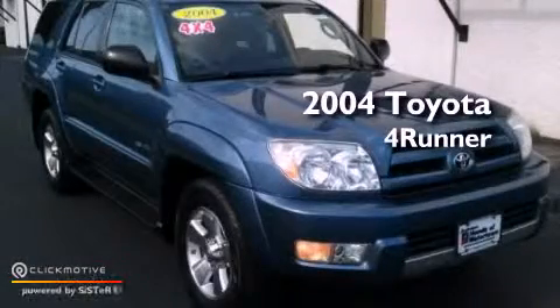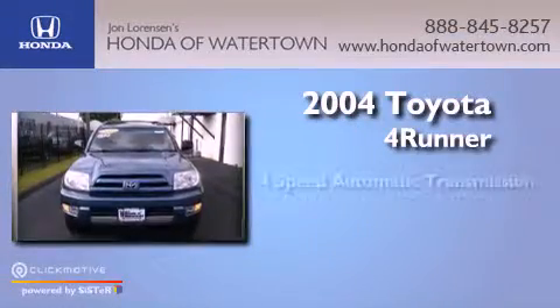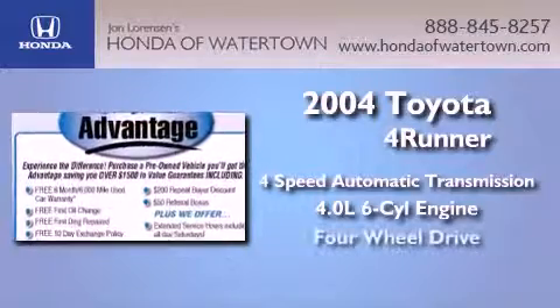This is a 2004 Toyota 4Runner SR5. This SUV has a 4-speed automatic transmission, a 4.0-liter V6, and the added capability of 4-wheel drive.